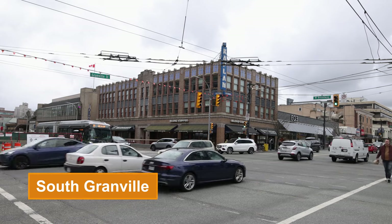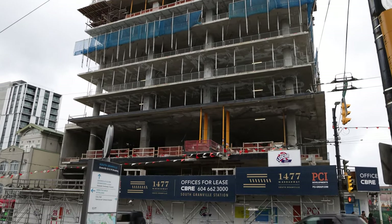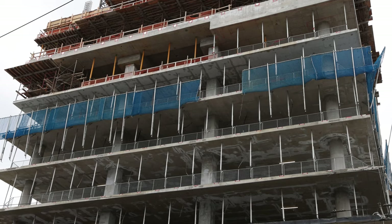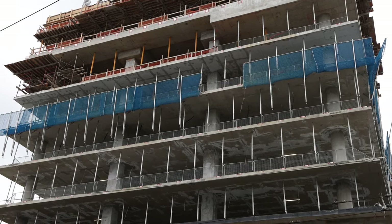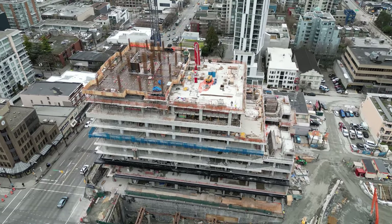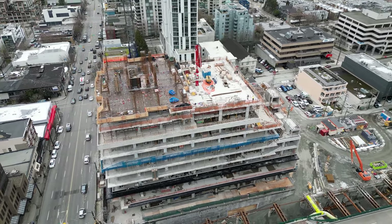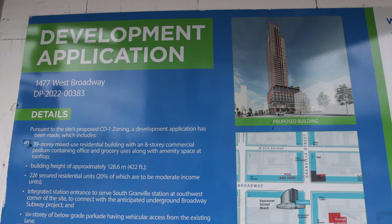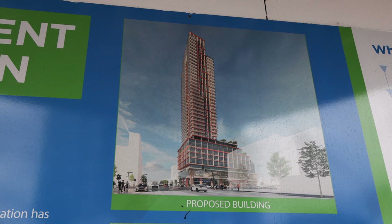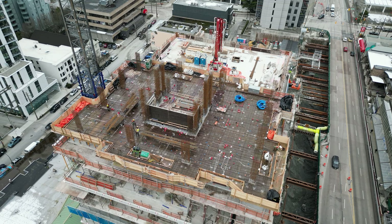At South Granville Station, the 39-storey building overtop the station entrance is taking shape. Ideally, stations on future lines will follow this form, as having mixed-use commercial and residential directly integrated into the station is super convenient. Last year, the BC government passed new legislation allowing TransLink to buy not just the required land, but also the adjacent land to transit projects, with the goal of creating more affordable housing and walkable communities.